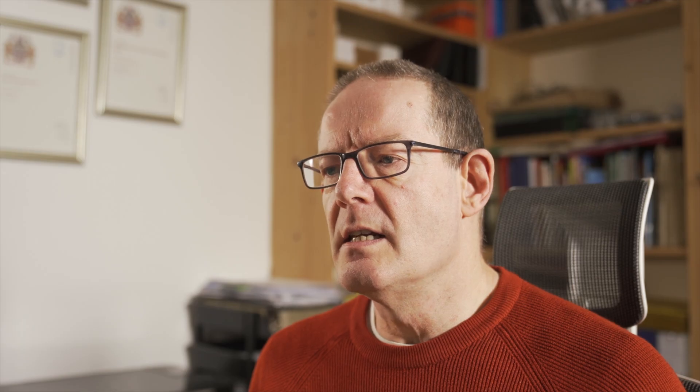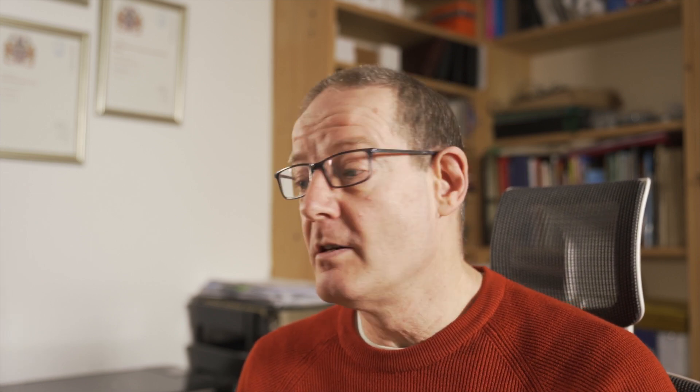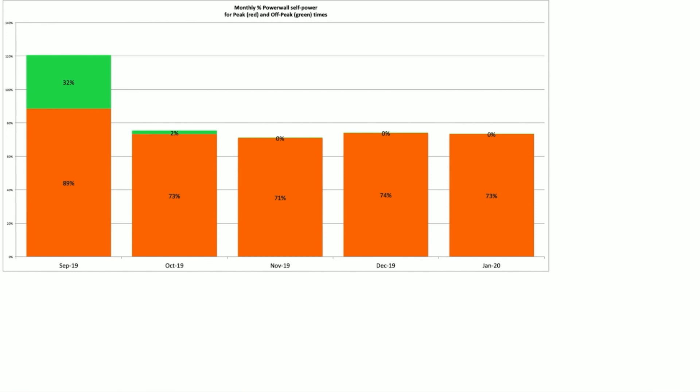This chart shows the split of the Powerwall between peak and off-peak periods. Because it's set to cost-saving mode, we'd expect it to do much better during the peak period, shown in red, than the off-peak period in green. In January it did 73% — it basically powered the house for 73% of our peak period. In the off-peak period, as expected, it did zero, which it has done for the last three months. So it concentrates its efforts on the peak period — hence the cost-saving approach.